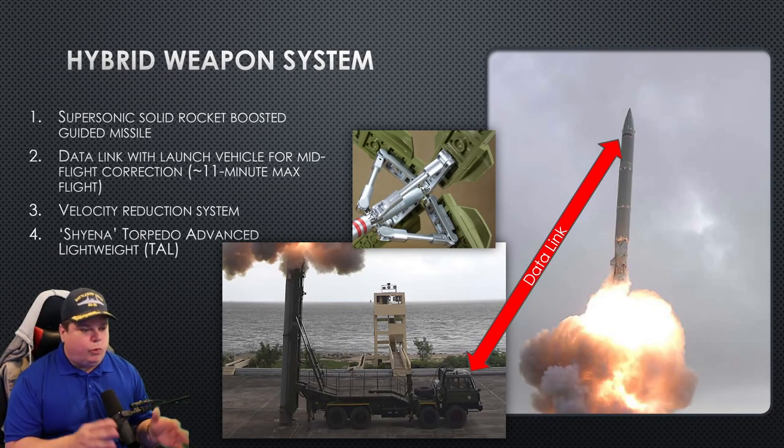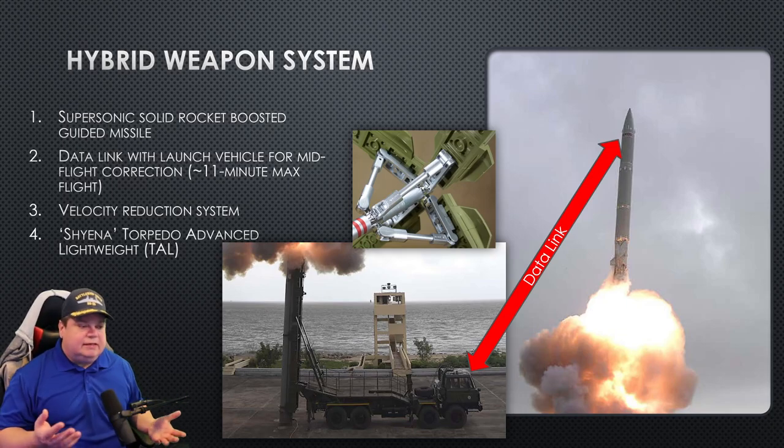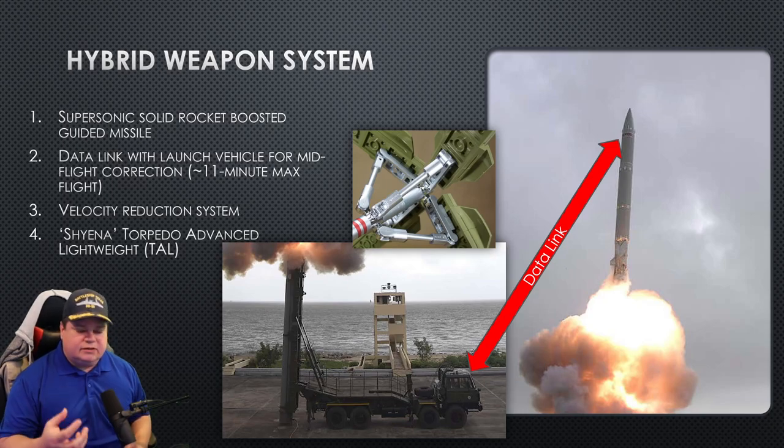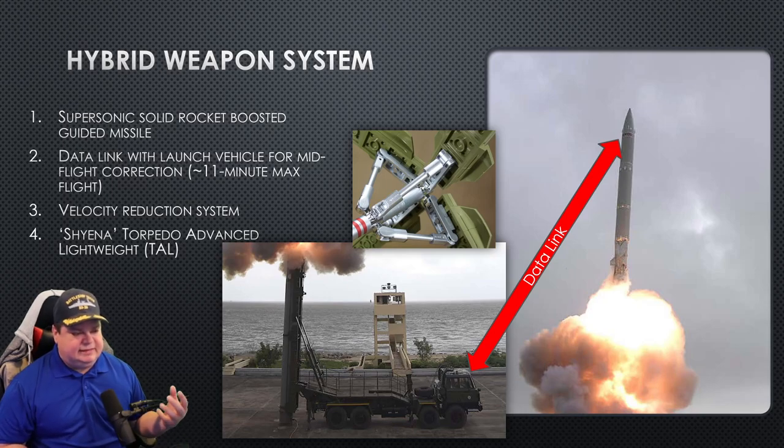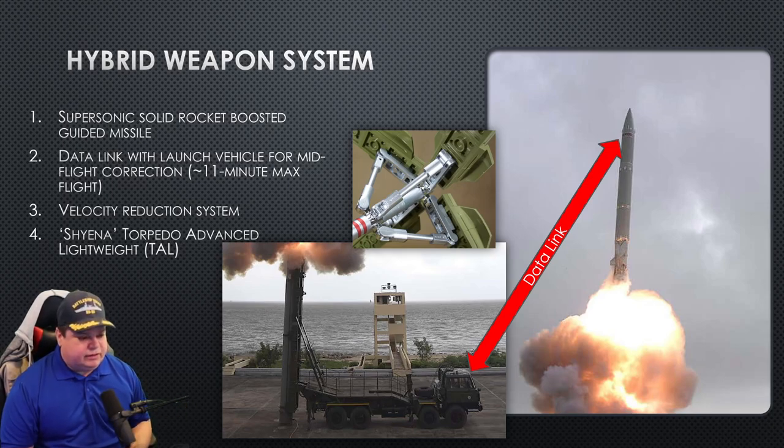This is a hybrid weapon system. They combined existing weapon systems and put them together to meet the goals of this new SMART ASW system program. The first thing they did was take their supersonic solid fuel rocket booster missile and used it for this program — a modified variant. Something they added that the current supersonic surface-to-surface missile does not have is a data link, so this missile can change its course and get updates on the target area in supersonic flight.